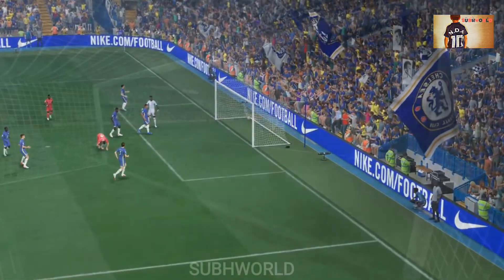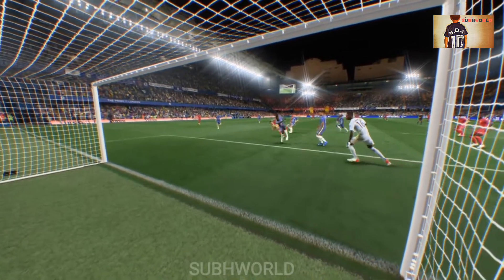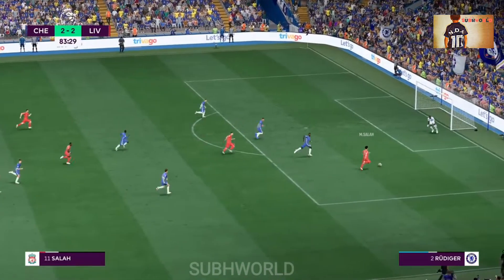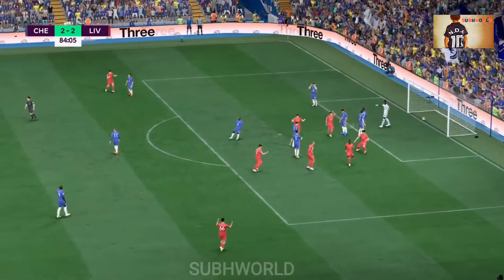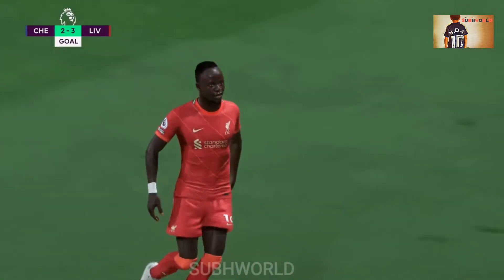Salah! Salah! Salah! Must take the lead here! And they do! With so little time left, that will surely be decisive! Astonishing drama!